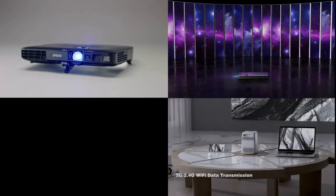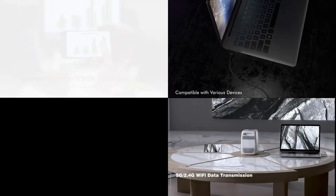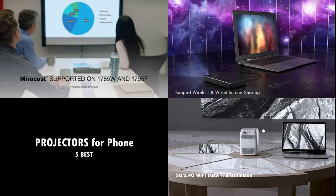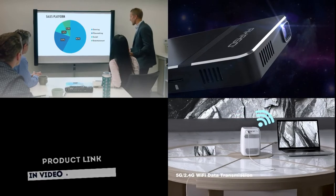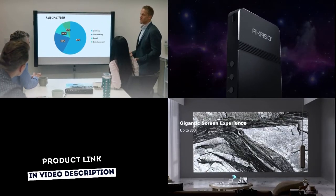Hello guys, and welcome back to my channel. Today's video is about the 5 best projectors for your phone that you can buy this year. For detailed information and up-to-date pricing on the products mentioned, be sure to check the links in the video description.